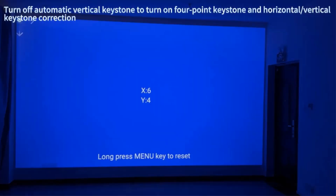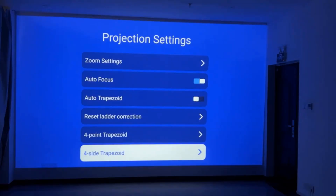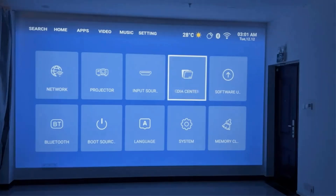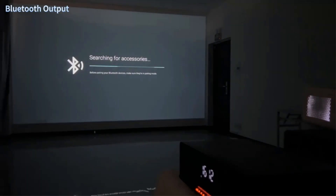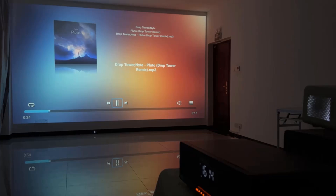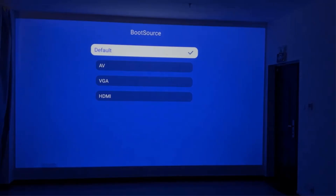You can enjoy clear and vibrant projections even with ambient light in the room. It has large memory space and a high version of Android so you can download everything you want. An advanced chip ensures smooth operation and a more stable and efficient wireless connection, allowing faster internet speed and reduced interference, especially in environments with multiple wireless devices.